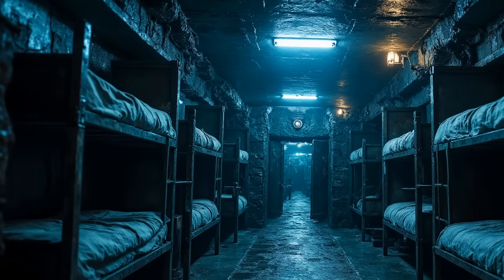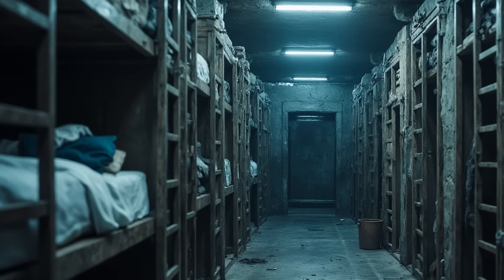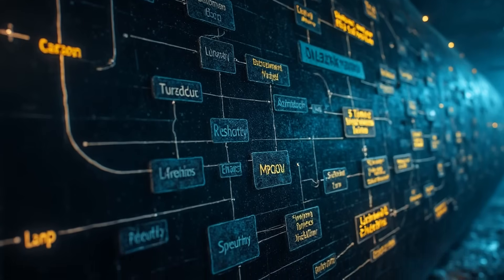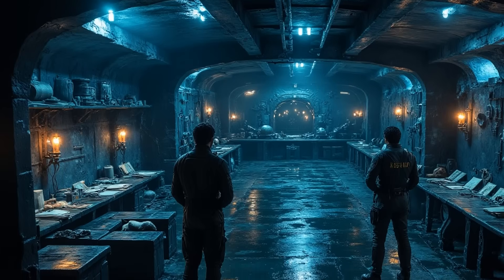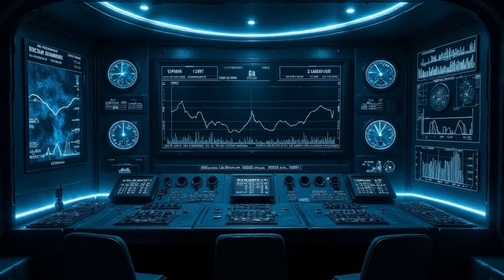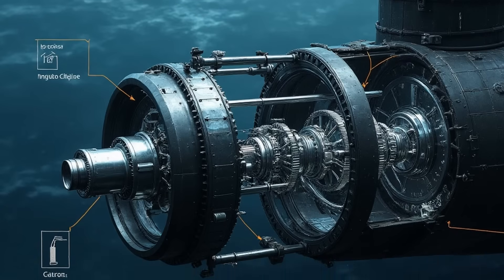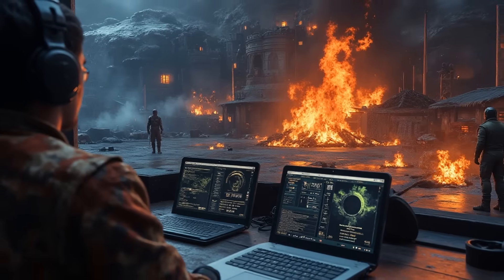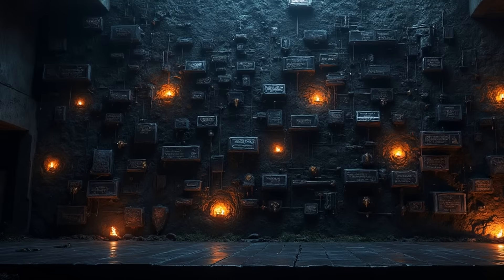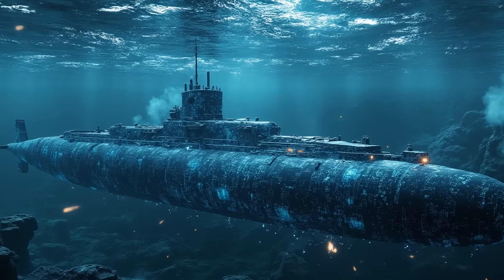Life aboard a submarine presents unique challenges due to limited space, and privacy is significantly reduced during extended deployments. Effective teamwork is essential for crews working in confined conditions, and crews must maintain cohesion and efficiency during extended periods of isolation. Daily routines involve continuous monitoring of critical systems, maintenance procedures, and regular training exercises, with strict protocols ensuring operational efficiency and safety at all times.